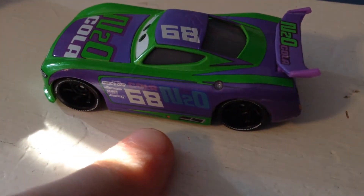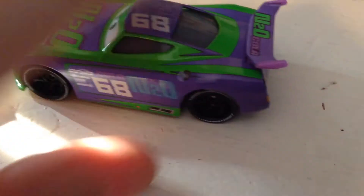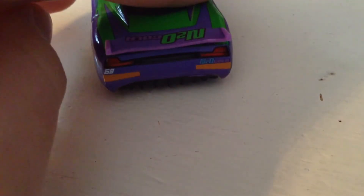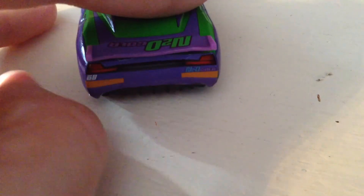You can see a cool purple stripe there, and an arrow, and the exhaust — yeah, it's a purple strip. And N20 Cola on the back. Spoiler there. Of course, you can see the 68 and N20 Cola headlights — the back headlights — as well as number 68, rookie stripes.